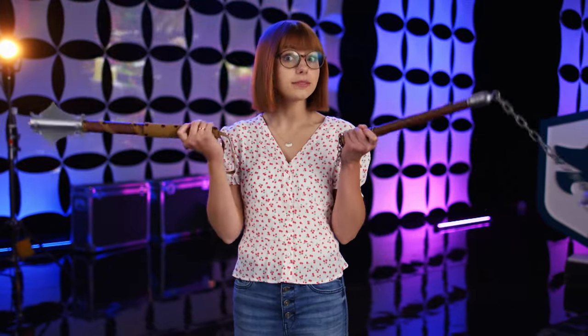Another day, another enemy threat for Princess Greta on BYUtv's Dwight in Shining Armor. Let's take an inside look at what it takes to put the princess in peril.